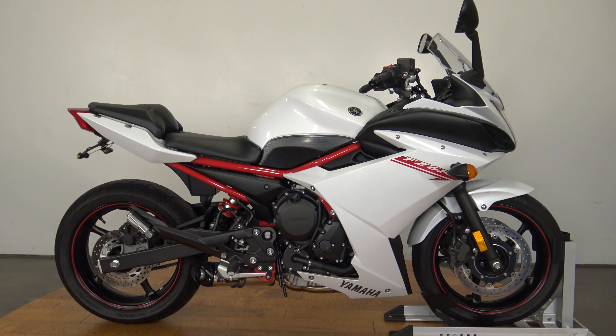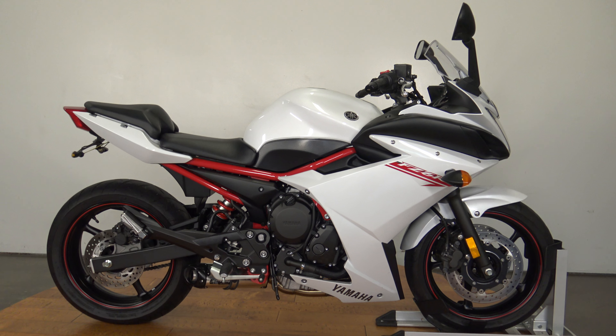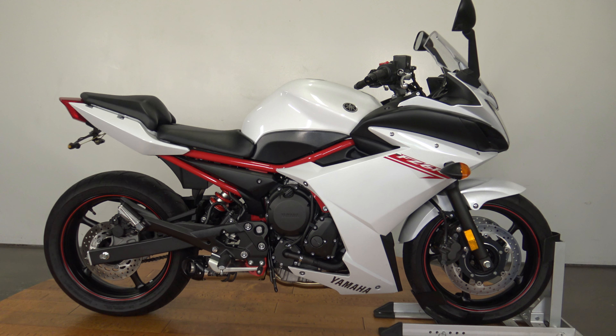What's up guys, Caleb here from SRKCycles.com and you're looking at a 2013 FZ6R.